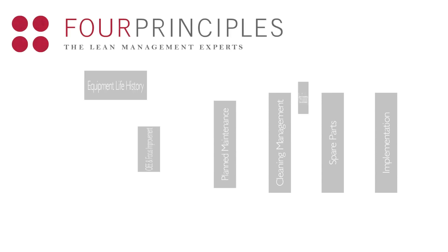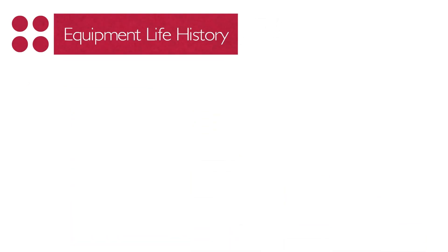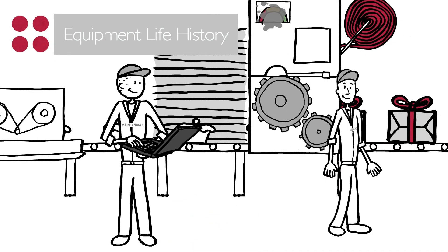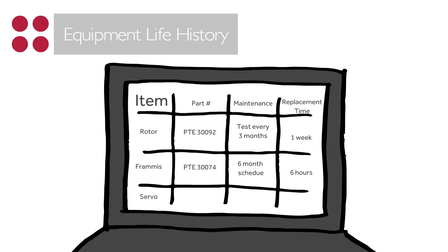There are many approaches to TPM. At Four Principles, we've identified seven pillars to ensure a practical, sustainable approach. It all begins with knowing your equipment's history. Instead of finding out how your equipment works only when it fails, we help your team build a database for each piece of equipment based on supplier recommendations and the operating conditions — so there's no guesswork. Your employees gain the skills and knowledge to know exactly what to maintain and when, and how long it will take if a part fails.